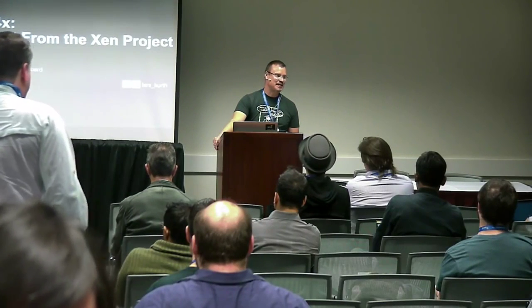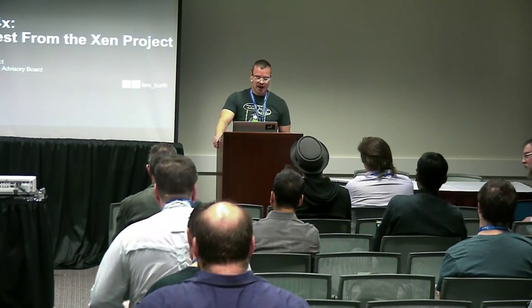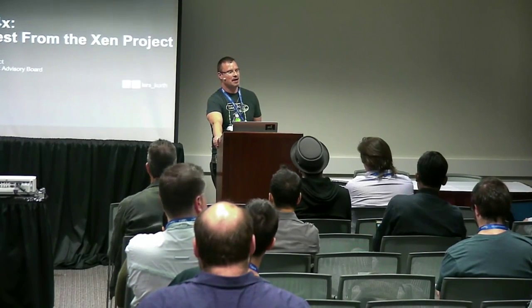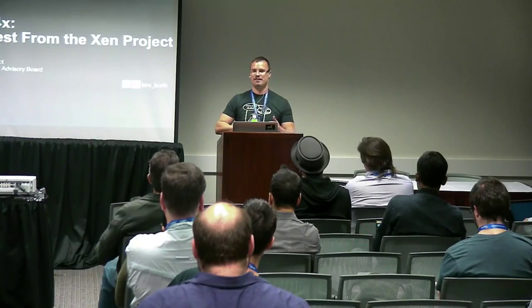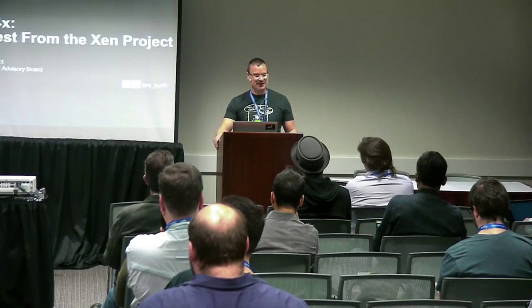My name is Lars Kurt. I'm the community guy at the Xen project. I also happen to chair the Xen project advisory board, which funds the Xen project with the Linux Foundation. Russ asked me to give you a little bit of an update on what's going on in the hypervisor — maybe some introductory stuff — and try to make the whole thing relevant to unikernels as well, which is actually quite hard to do in 30 minutes.